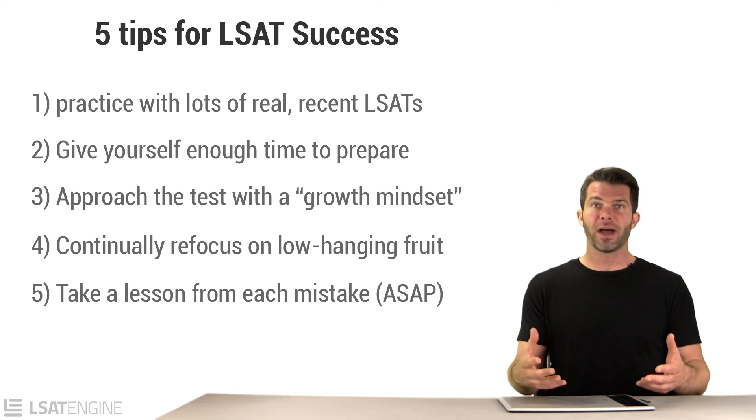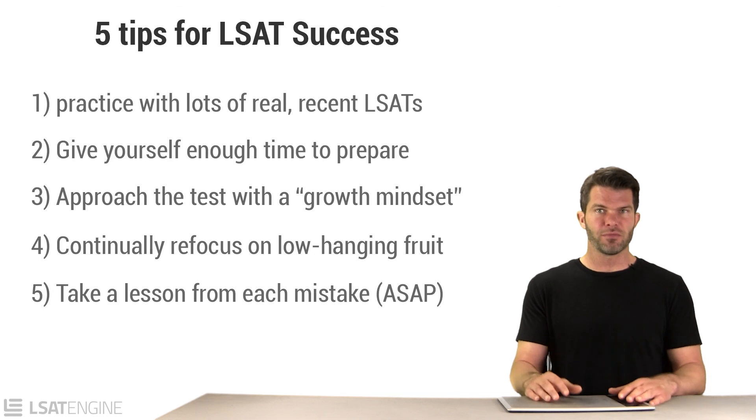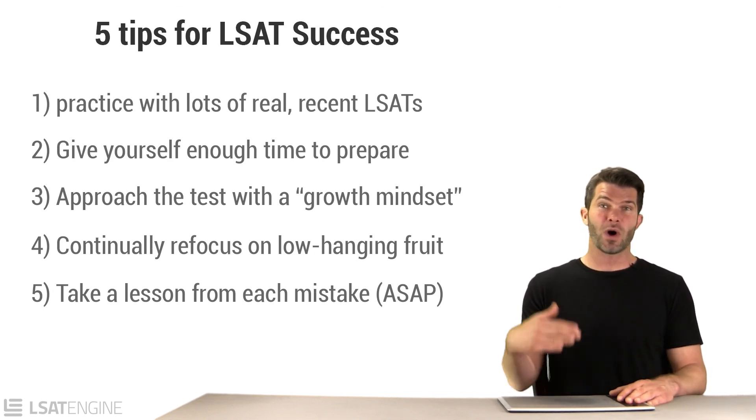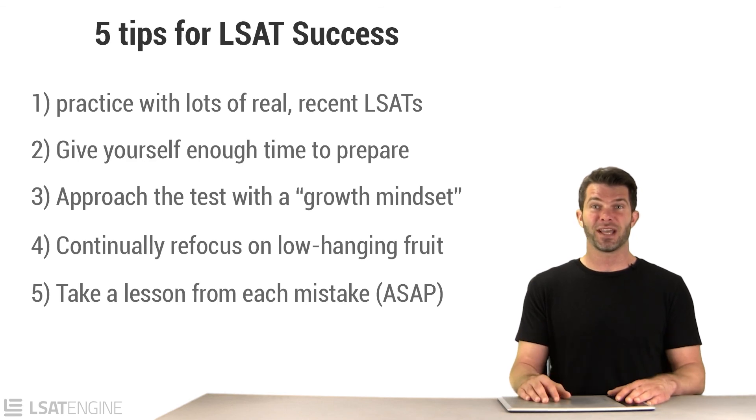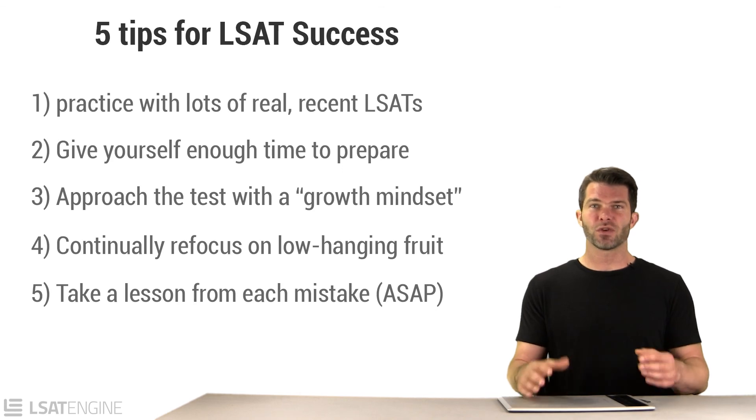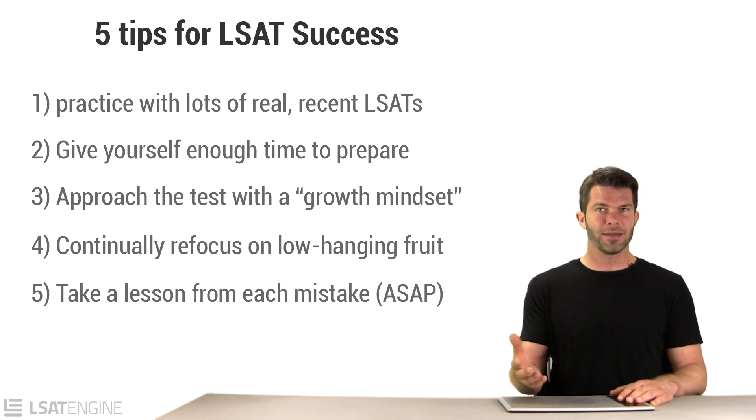At LSAT Engine, we have video explanations for every single problem you'll ever do. As soon as you miss a question, you're presented with an explanation video that tells you why the right answer is right and, more importantly, why all of the wrong answers are wrong. Regardless of how you prepare, it's really important to get to the bottom of all your mistakes and turn them into lessons. If you have any questions, feel free to email me at justin@LSATEngine.com. I wish you the best of luck on test day.